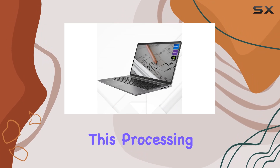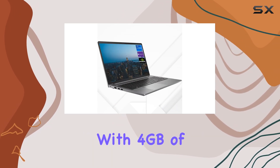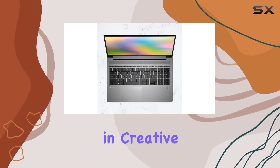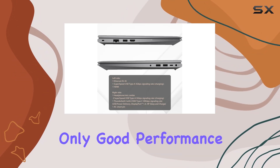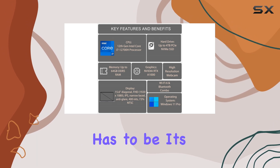Complementing this processing power is the NVIDIA RTX A1000 graphics card. With 4GB of GDDR6 memory, it's a solid choice for professionals in creative fields like 3D modeling or graphic design, providing not only good performance but also accuracy and detail in visual outputs.